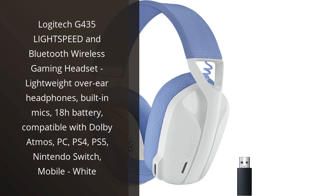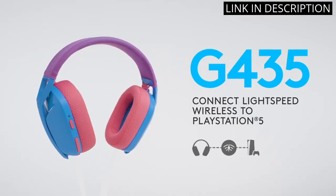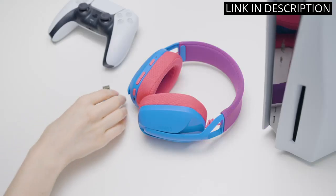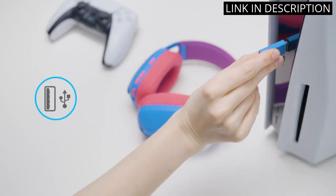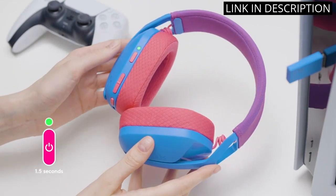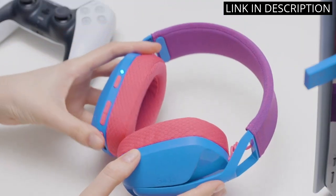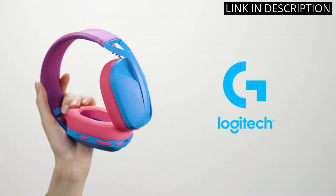I recently purchased the Logitech G435 Lightspeed and Bluetooth Wireless Gaming Headset and I am so impressed with it. The lightweight and comfortable over-ear design makes it perfect for long gaming sessions. The built-in mics are crystal clear, and I love that the 18-hour battery life means I don't have to constantly worry about charging. The headset is also compatible with Dolby Atmos, which makes the sound quality top-notch. I use it on my PC, PS4, and Switch, and it works seamlessly across all platforms. Overall, I highly recommend this headset to any avid gamer looking for a high-quality wireless option.